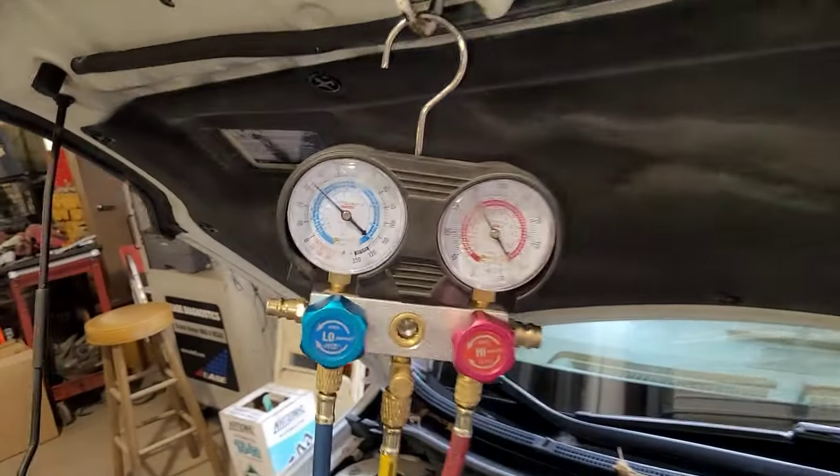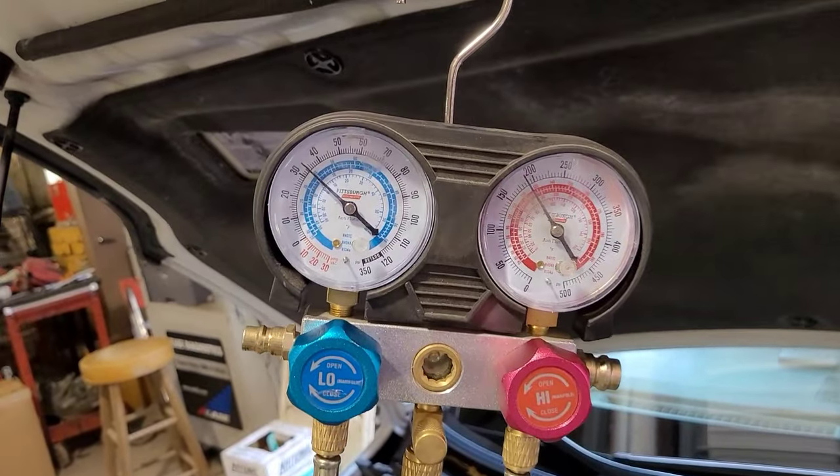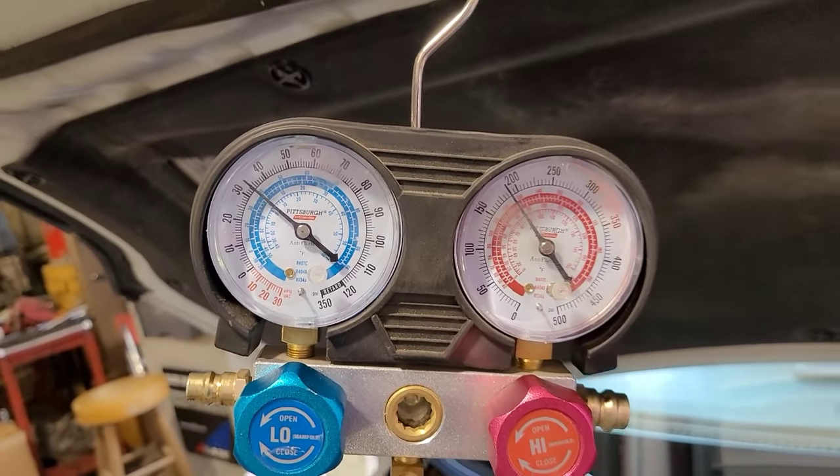AC pressures - they're normal on this one. Perfectly normal pressures right now.